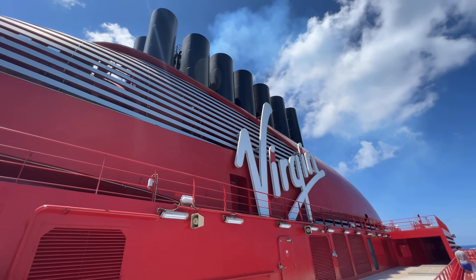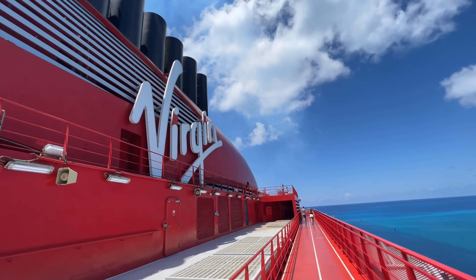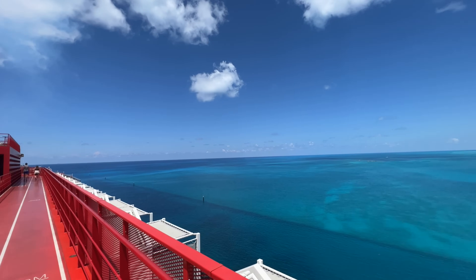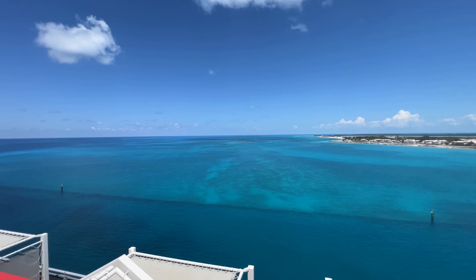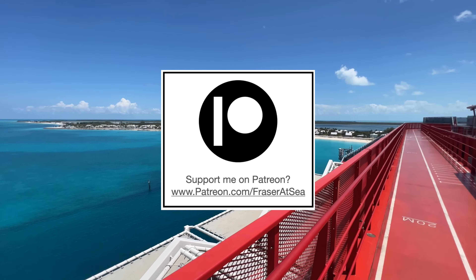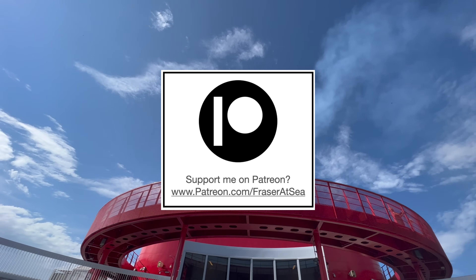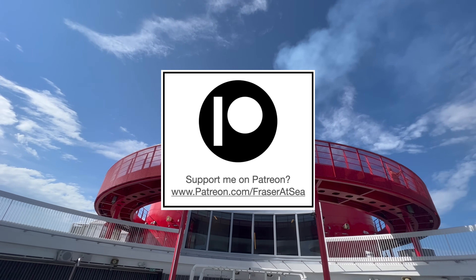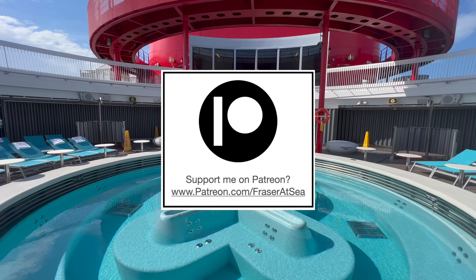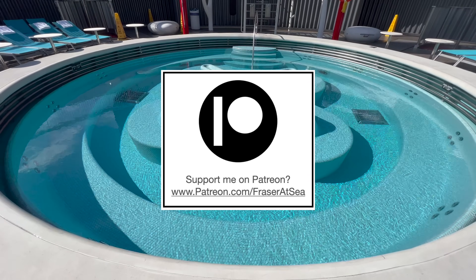If you enjoyed this video today, did you know you can become a member of my YouTube channel for an exclusive behind-the-scenes look at some of the ships I'm travelling on? If you're over on Patreon, I would love to see you over there. All you have to do is search www.patreon.com/FraseratSea. Both my YouTube memberships and my Patreon site lead directly to me getting on more cruise ships, and both offer a completely behind-the-scenes look at what's going on.